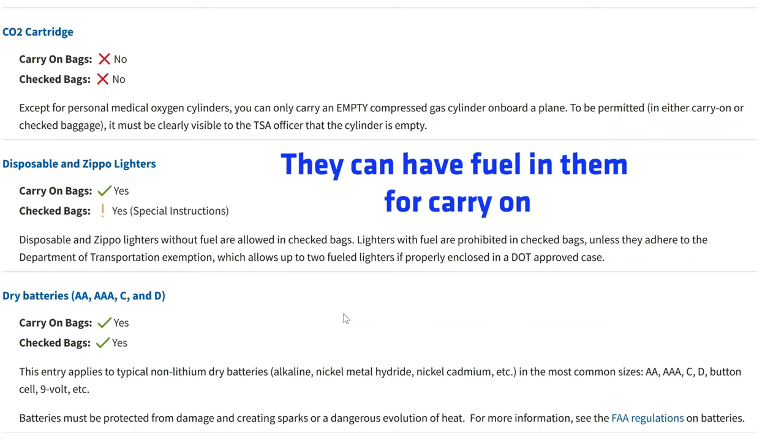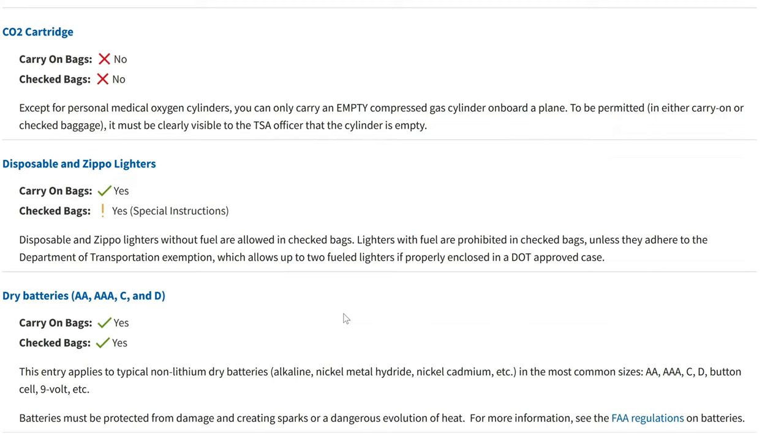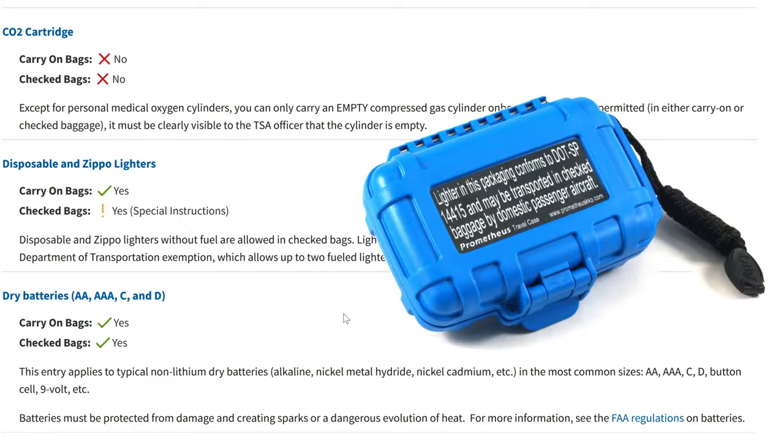Carry-on bags: yes. However, for checked bags, disposable and Zippo lighters without fuel are allowed. Lighters with fuel are prohibited in checked bags unless they adhere to the Department of Transportation exemption, which allows up to two fueled lighters if properly enclosed in a DOT-approved case.